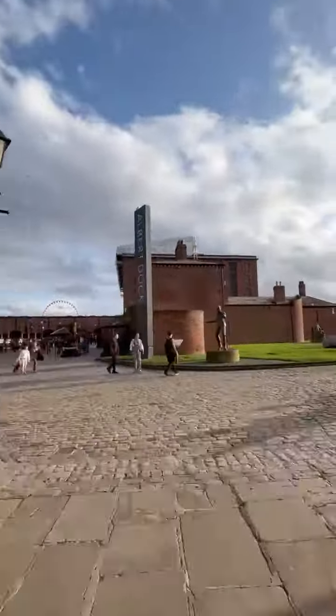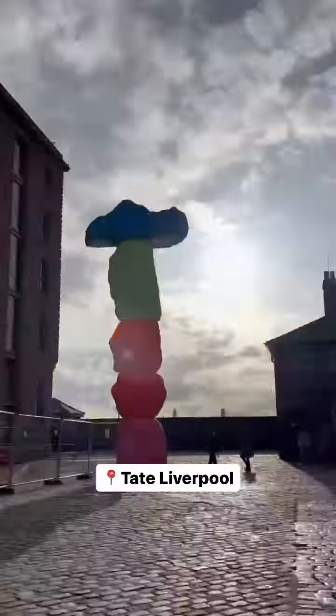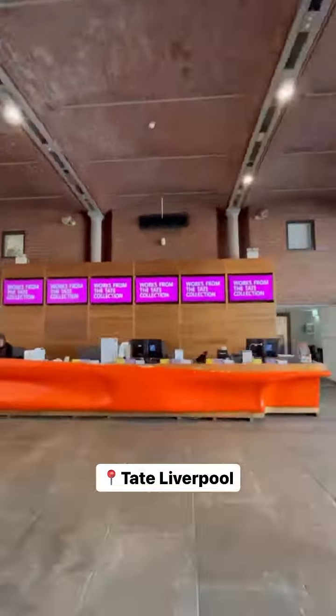Now here comes my favorite spot in Liverpool, which is Tate Liverpool. If you haven't been there yet, I recommend you to visit right away, since they're closing on the 16th of October for its renovation for two to three years.